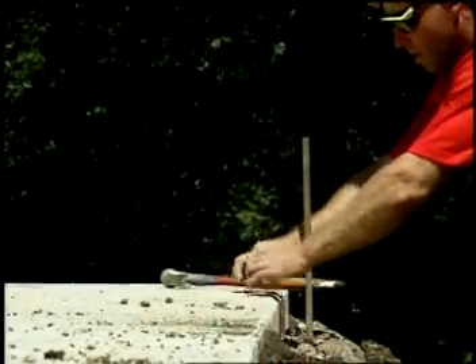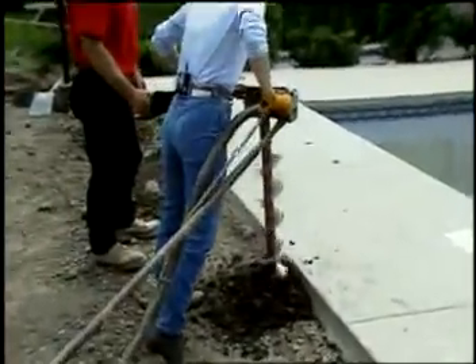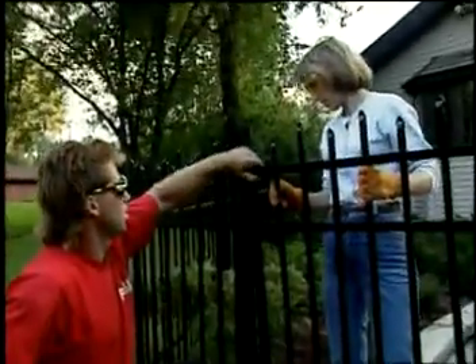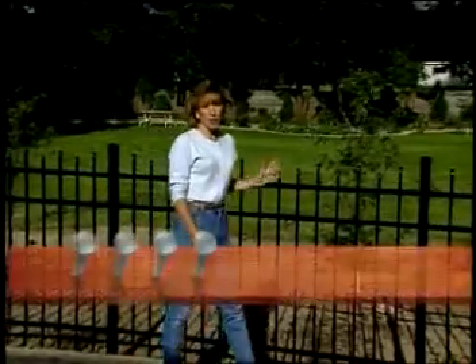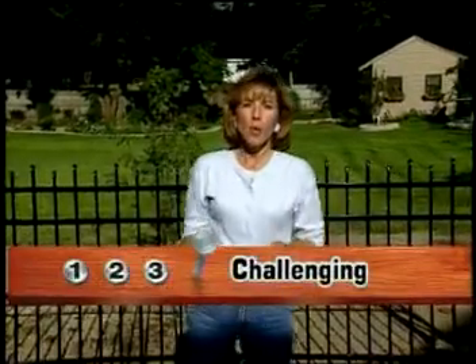Let's review the steps to get the fence installed: we staked off the area, marked the post holes, used a power auger to dig the holes, set the posts in concrete, attached the fencing sections, and installed the gate. Installing a fence like this is a three-hammer job. This can be done in a weekend, but definitely have the help of a buddy. We managed to install this in one long day, but that's because I had the advantage of working with someone who has a lot of experience installing fencing.